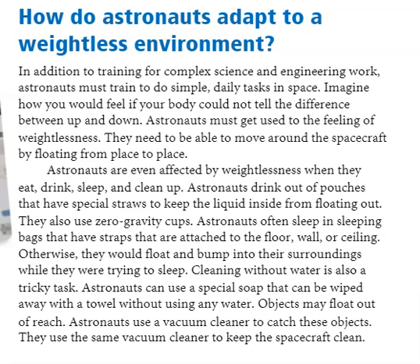Cleaning without water is also a tricky task. Astronauts can use a special soap that can be wiped away with a towel without using any water. Objects may float out of reach, so astronauts use a vacuum cleaner to catch these objects and to keep the spacecraft clean.